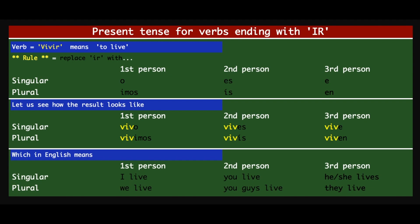It's pretty much the same with slight differences here and there. But I repeat that the entire set of verbs in Spanish can be categorized into three types: the verbs ending with AR, the verbs ending with ER, and the verbs ending with IR. In this case we will see the present tense conjugation for verbs ending with IR.